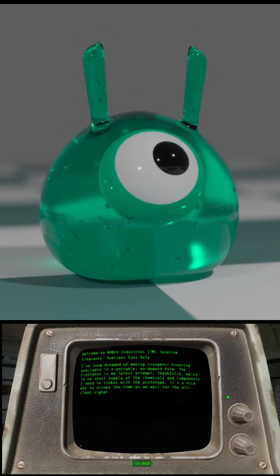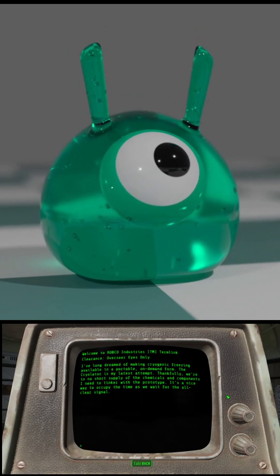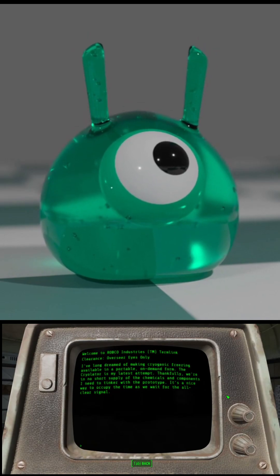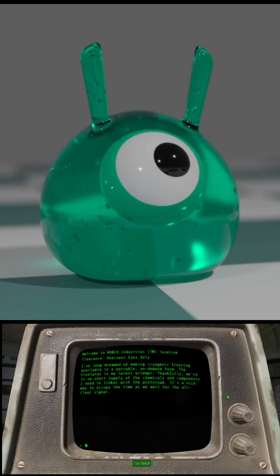I've long dreamed of making cryogenic freezing available in a portable, on-demand form. The cryolator is my latest attempt. Thankfully, we're in no short supply of the chemicals and components I need to tinker with the prototype. It's a nice way to occupy the time as we wait for the all-clear signal.